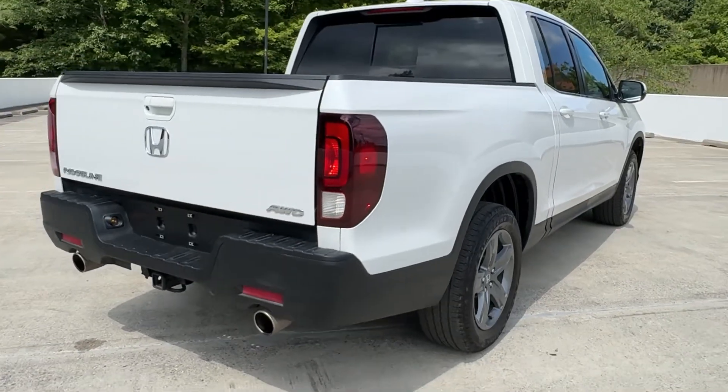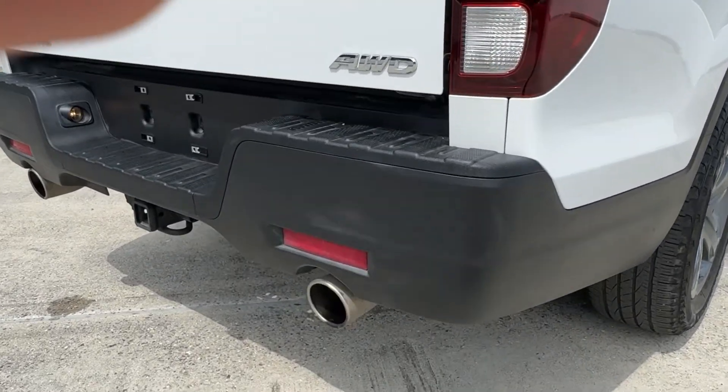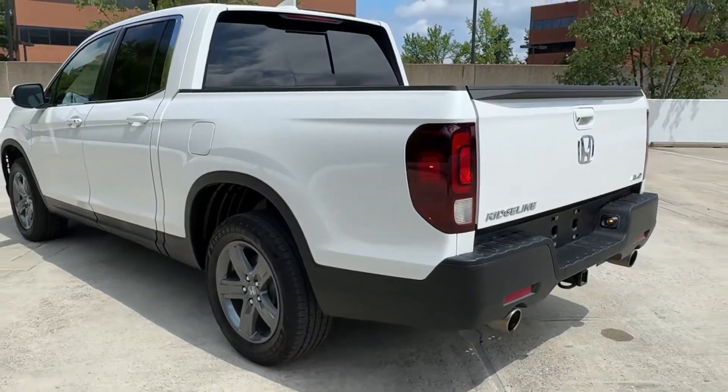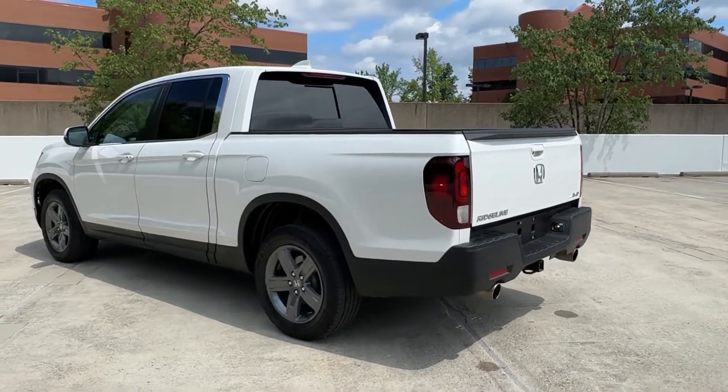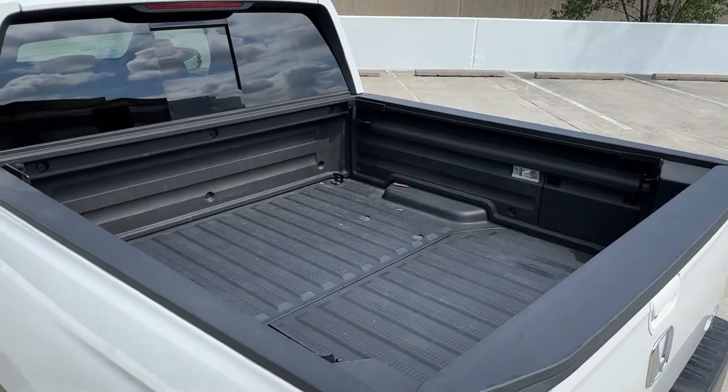These are just some of the great options this vehicle comes with: Apple CarPlay and/or Android Auto, keyless entry, moonroof, satellite radio, power passenger seat, heated mirrors, backup camera, fog lamps, remote engine start, trailer hitch.